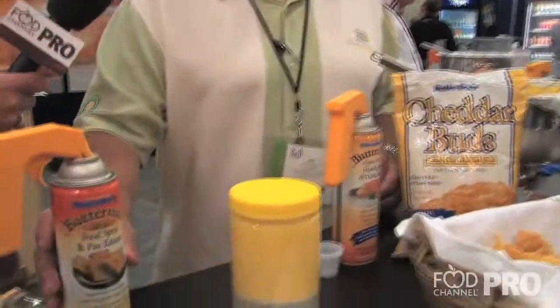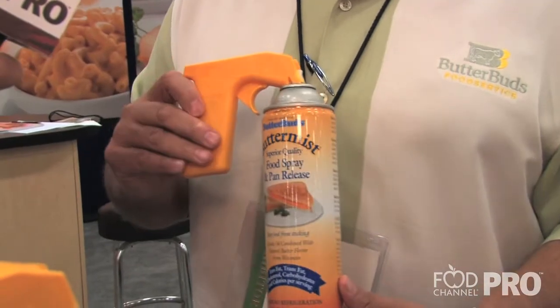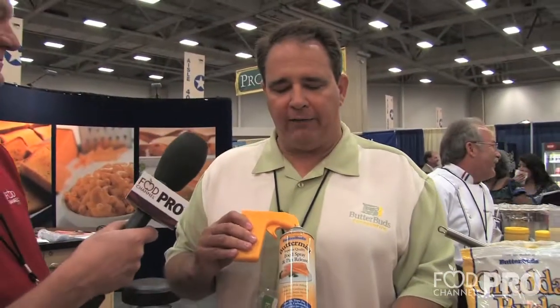Let me show you my favorite item — Butter Mist. It's a truly remarkable pan spray as well as food spray, a one-of-a-kind product. It has a 450-degree smoke point, which means pans do not burn. We have one of the highest smoke points in the business of pan sprays, and it sprays right on food as well.